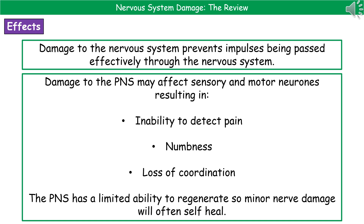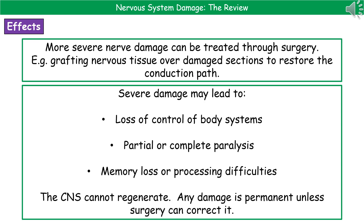If it's minor nerve damage, then that will self-heal in time. If someone has suffered more severe nerve damage, then there is the potential for it to be treated through surgery. For example, we may be able to graft nervous tissue over a damaged section to actually restore that conduction path and allow the signals to travel there.